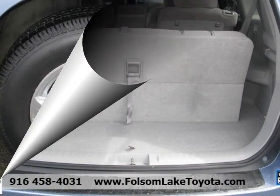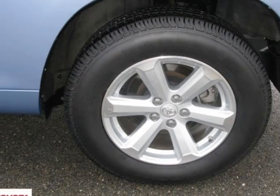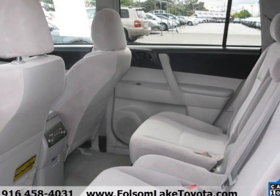Originally advertised for $29,988, now on sale for the discounted price of $22,943 here at Folsom Lake Toyota.